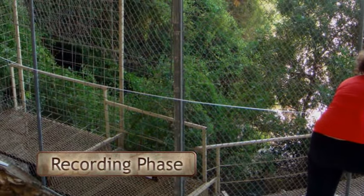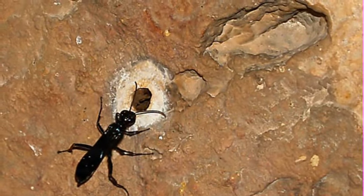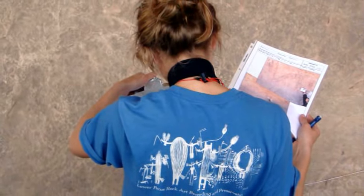During this phase, researchers also collected other types of data to study, like climate patterns, insect activity and geology. They also needed to understand how the pictographs interacted with the features of the rock shelter itself.